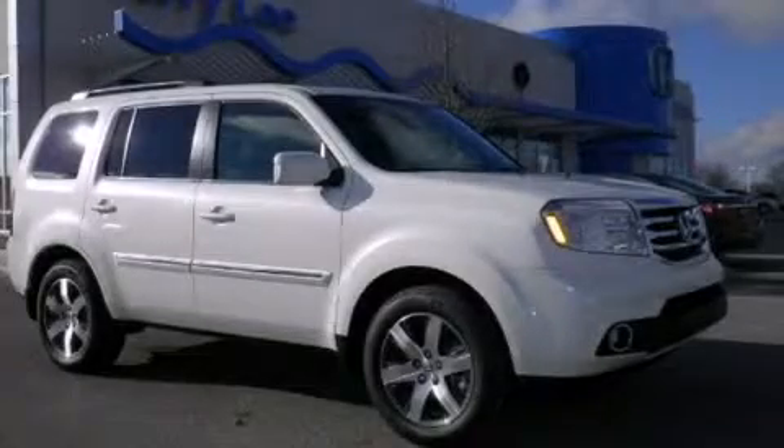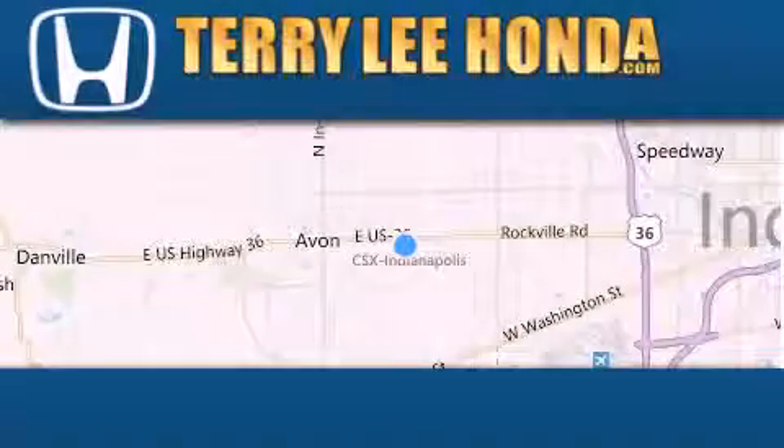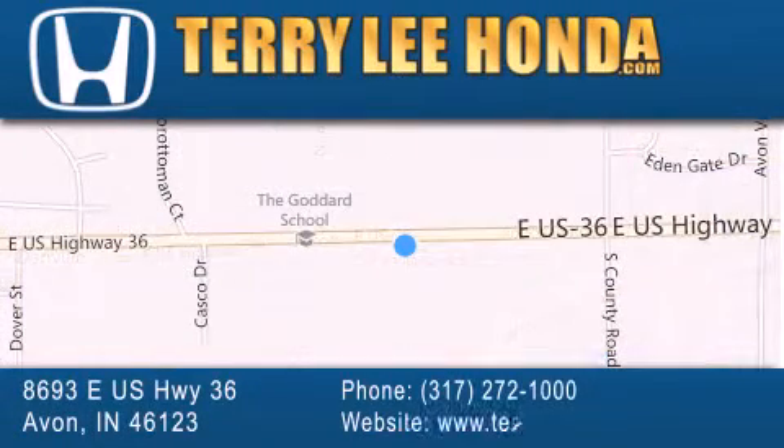Call or visit us right now and arrange your test drive today. At Terry Lee Honda we offer new Honda cars in the Indianapolis area along with used cars, trucks, and SUVs by today's top manufacturers. Stop by and visit at 8693 East U.S. Highway 36 in Avon, or see us online at TerryLeeHonda.com.